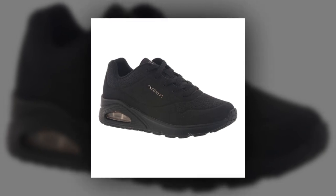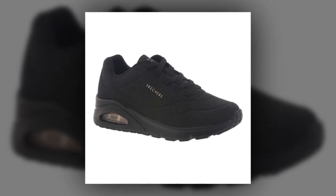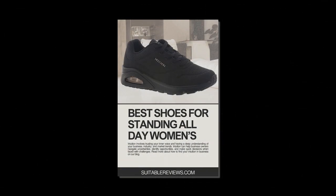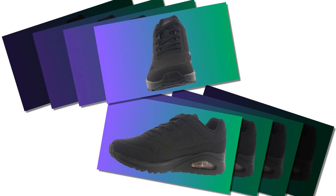So, are these the best shoes for standing all day? Based on customer reviews, style, comfort features, and price, the Skechers UNO Stand on Air Sneaker is definitely a top contender. If you're looking for a shoe that combines style, support, and durability, this one's worth considering.